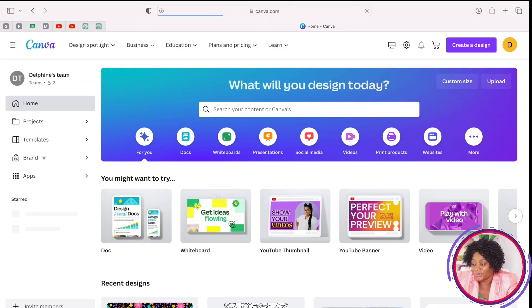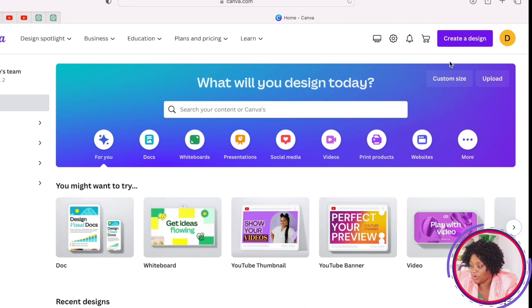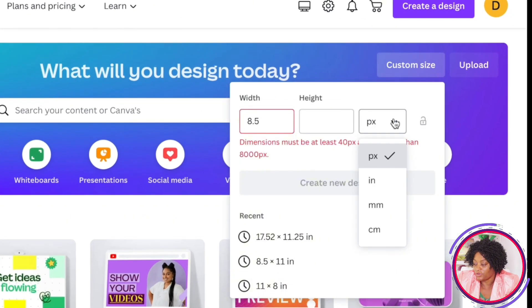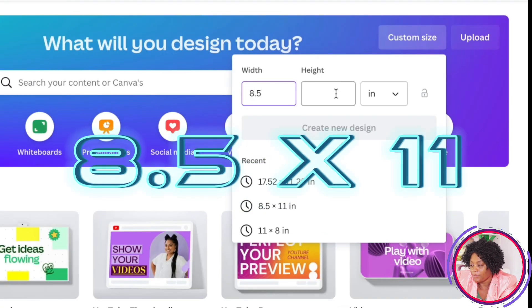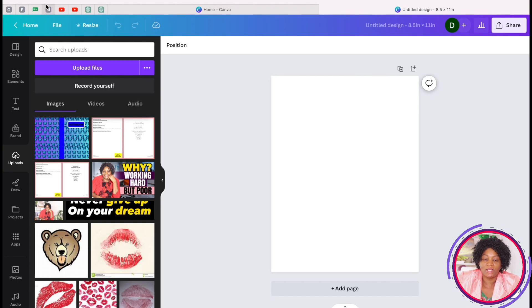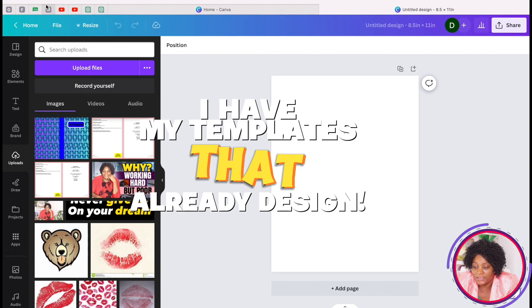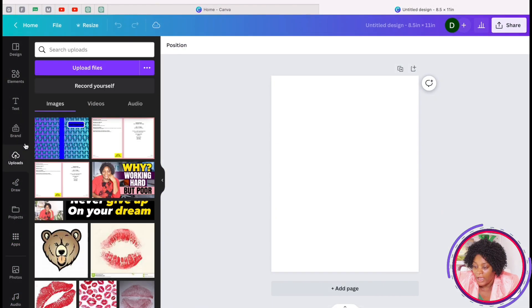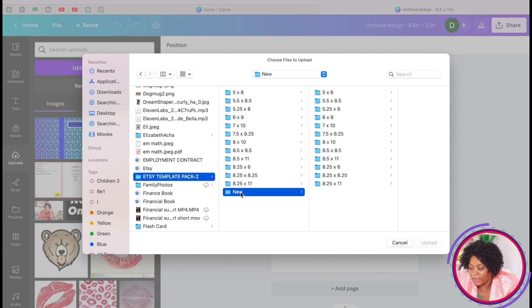When you are done with your research, go to Canva.com. Come here to 'Custom size,' change the units to inches, and set the dimensions to 8.5 by 11. To avoid anything going to the edges, I have templates I've already designed. I'll go to 'Upload' and upload my template — I have different sizes, including 8.5 by 11.